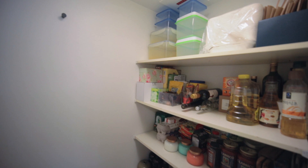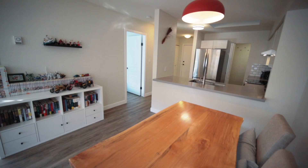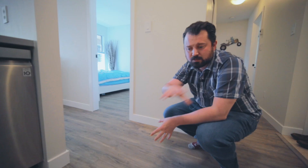This is vinyl. One of the things I really like about vinyl is that it is waterproof. When people initially see flooring like this in the kitchen, a lot of times they assume it's either an engineered hardwood or they assume that it is laminate, both of which do not take water well. This will stand up to water.